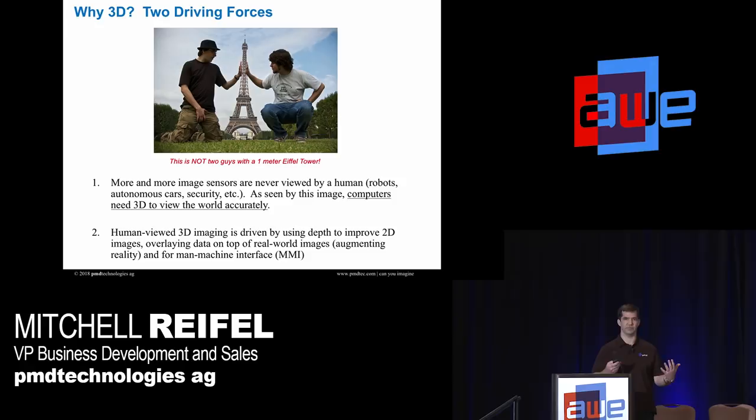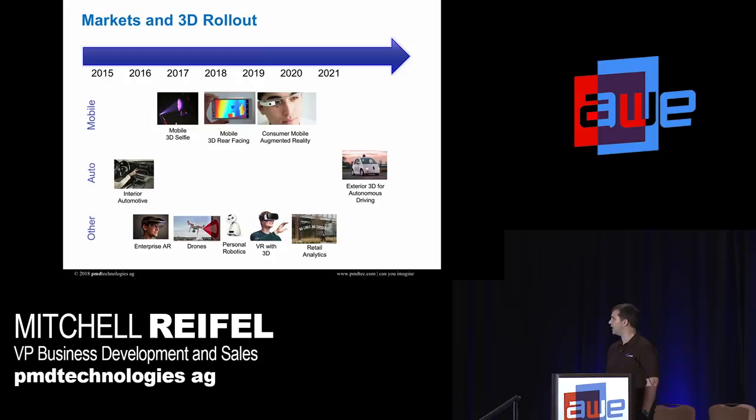For human-viewed applications, 3D imaging improves the 2D experience. And also, as we're seeing, there's augmented reality — fake pictures with the real world. You need 3D.